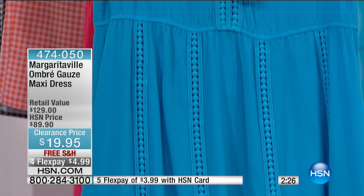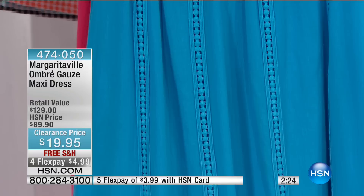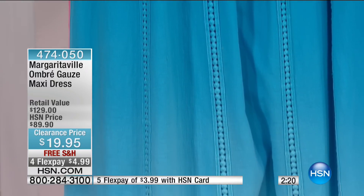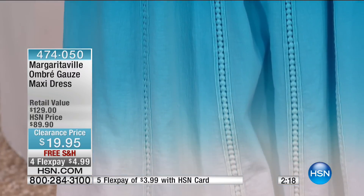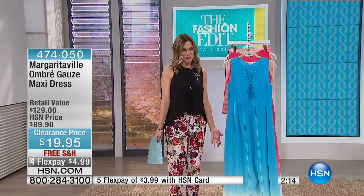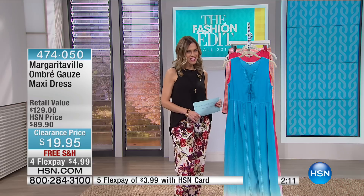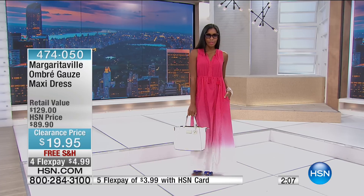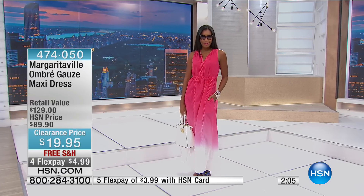Okay, with that being said, let's shop! This is for Margaritaville. This is our ombre gauze maxi dress, originally $89.90 — but that's not the price this morning. It's $19.95 and free shipping. We also have this on four flex, so it's $4.99 to get this beautiful ombre dress home.